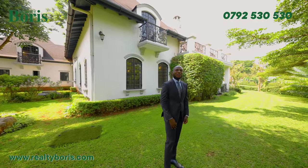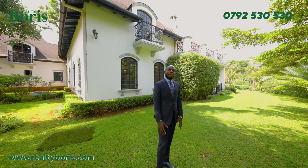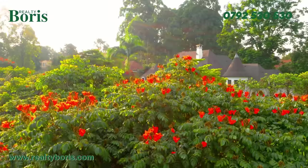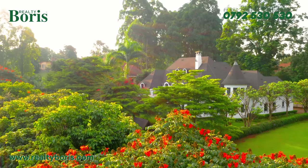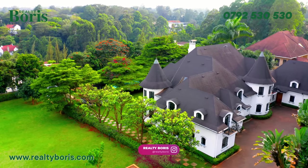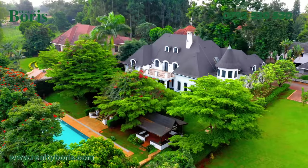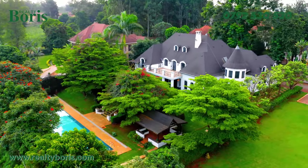I've never seen anything like this quite frankly — it looks more like a castle. The landscaping is very beautiful, and I like the way the property is covered by trees, giving you a lot of privacy. The owner planted these trees specifically to bring privacy — the neighbors cannot see what is happening inside. There's no house that can see through the fence because of these trees.